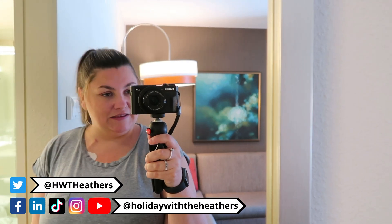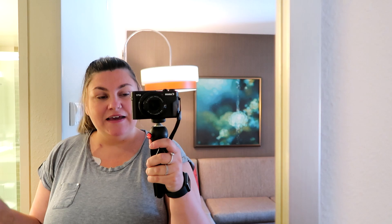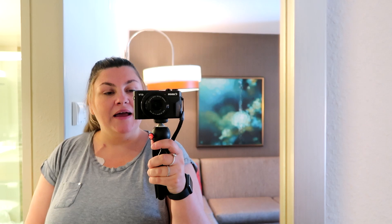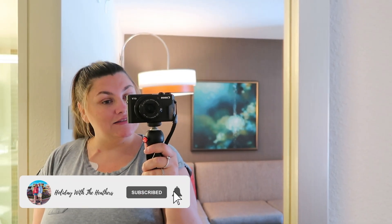Hello, I'm Jessica from Holiday with the Heathers. Wayne is outside with the suitcases — he is my husband. Thank you so much for coming over to our channel. Please give this video a huge thumbs up and don't forget to hit that subscribe button. Now I'm going to show you what this room has to offer.